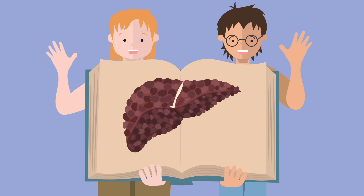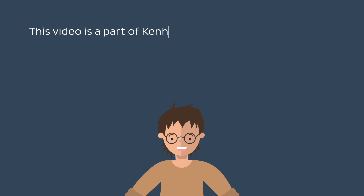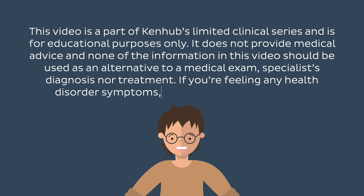And that's it for today. See you in the next one, and stay healthy! This video is part of Kenhub's clinical series and is for educational purposes only. It does not provide medical advice, and none of the information in this video should be used as an alternative to a medical exam, specialist diagnosis, or treatment. If you're feeling any health disorder symptoms, please contact your doctor.